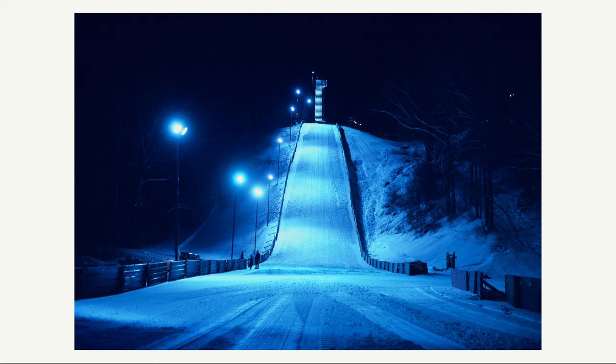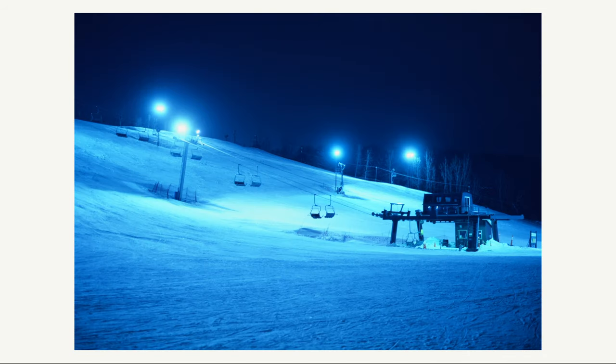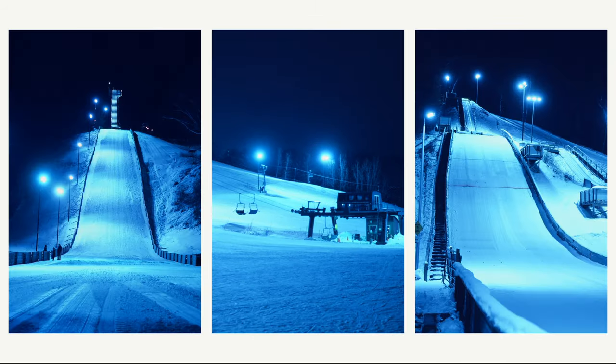Next up is a discontinued Kodak Ektachrome 64T tungsten slide film. I was only able to get a few shots with this film in the winter, but much like the Fujichrome T64, it had a very blue cast that makes everything in the scene feel very icy cold. Overall, if I were able to shoot this again I'd probably lean towards the Fuji version versus this one.